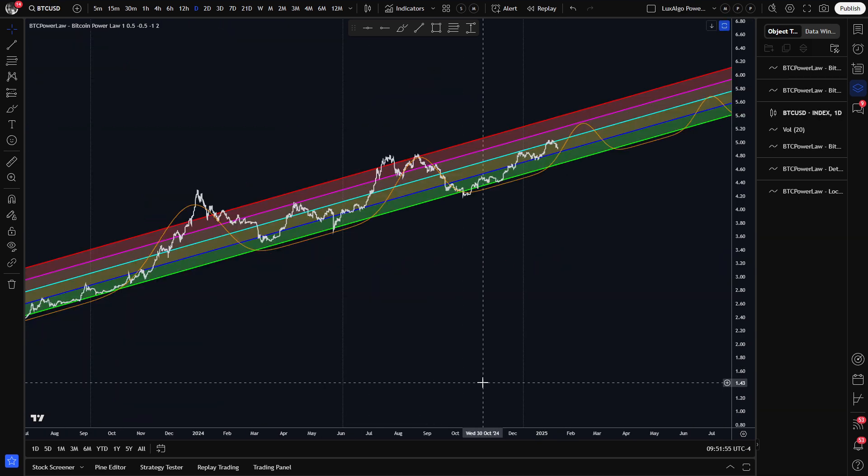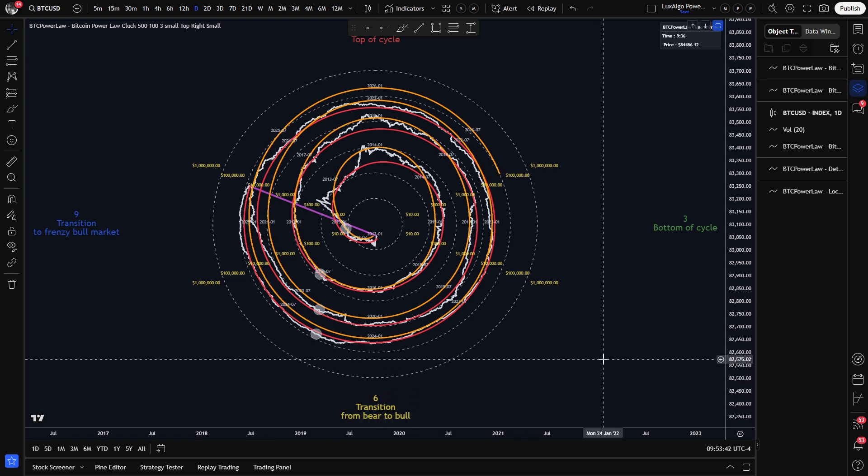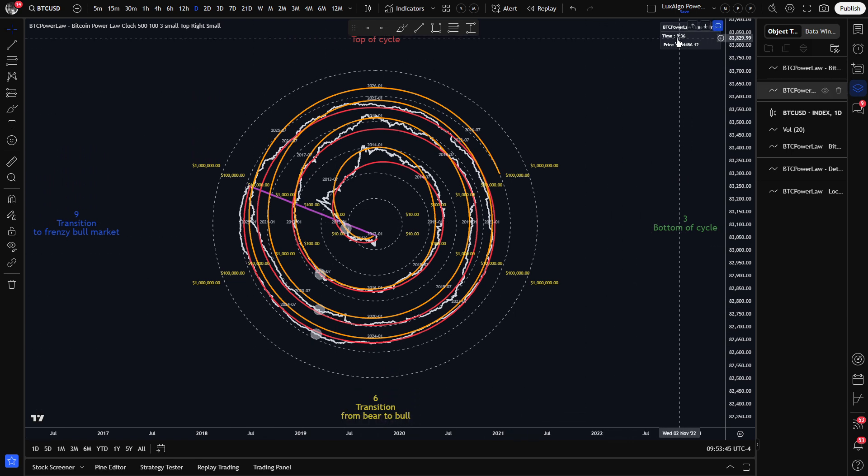Let's get to the other power law indicators now. When looking at the log-lock graph, we're getting pretty close to the blue trend deviation line, which is also in confluence with our bubble projection and previous top area, which should hopefully prove to be decent support. When looking at the Bitcoin power law spiral clock, we can see that the Bitcoin time is currently 936. The price almost touched the average red line, which almost brought us back to the historical norm.